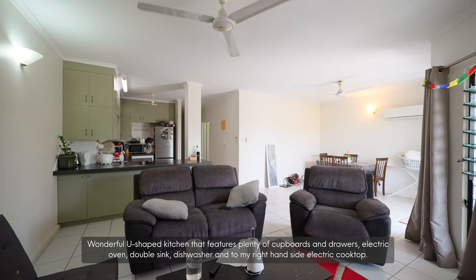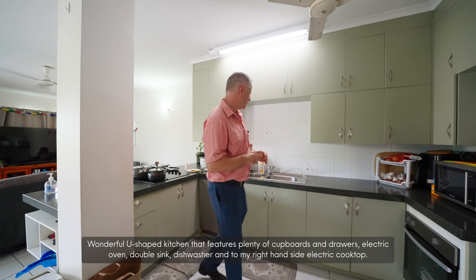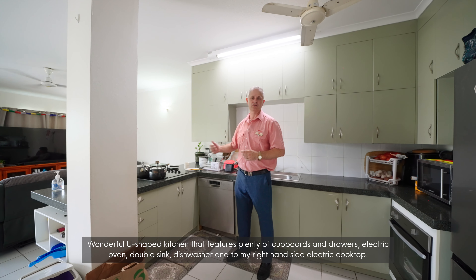Wonderful U-shaped kitchen that features plenty of cupboards and drawers, electric oven, double sink, dishwasher, and to my right-hand side, electric cooktop.